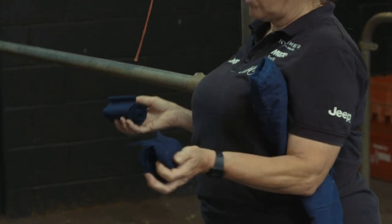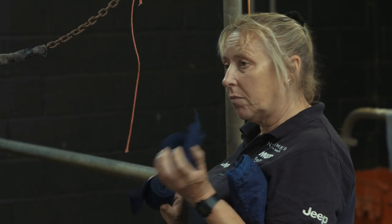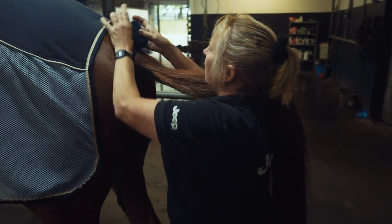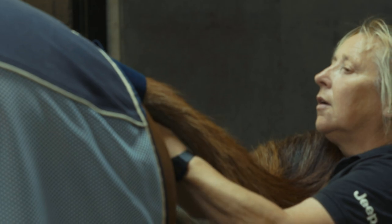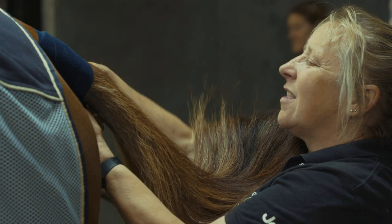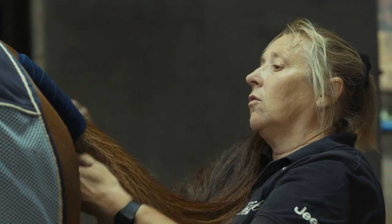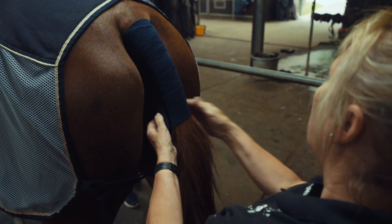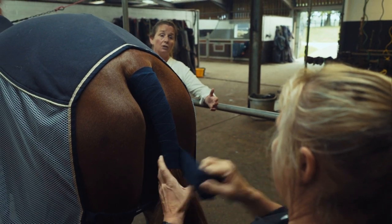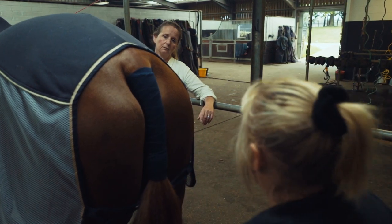Then we move on to tails. We like to take two tail bandages. If they're traveling to a show you've washed them before, so you don't want them to arrive dirty. We put one on the top and one down to the bottom. I quite like to do a little zigzag tail bandage so that it holds position, because if you put them too tight you can damage the tail.